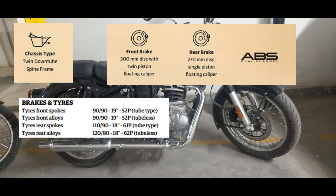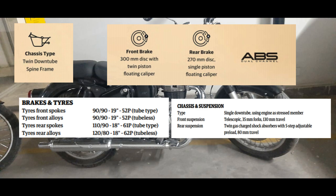The single channel ABS option that was previously available in the Classic is now being removed. There are also some brake changes — the front disc brake is 300mm and the rear disc brake is 270mm. On the suspension side, the front telescopic forks remain unchanged, and the rear gas-charged shock absorbers from the current Classic are also being carried over.